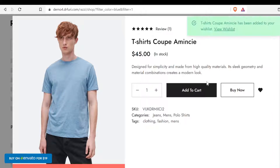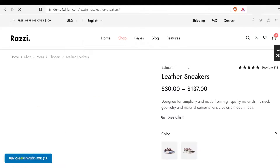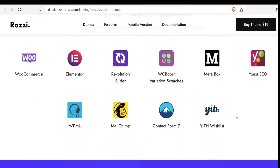The Buy Now button makes the checkout process faster by skipping the cart and redirecting users directly to the cart page. It also allows you to choose from many design elements, pre-built layouts, and advanced theme options, or easily create new layouts that fit your needs.